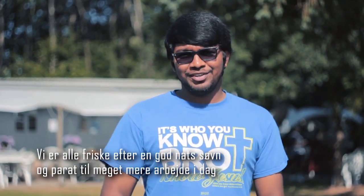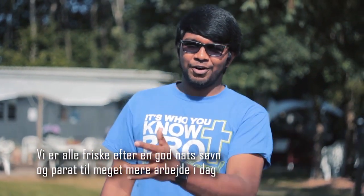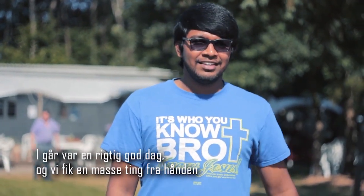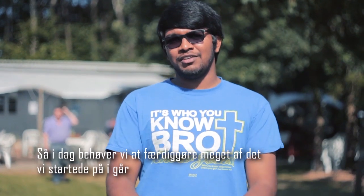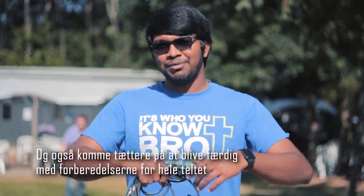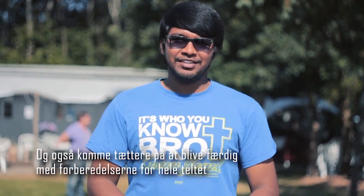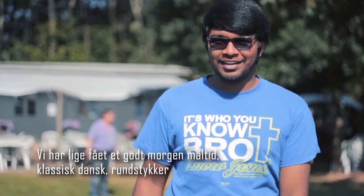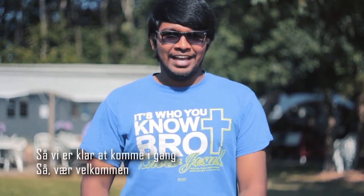We are all fresh after a good night's sleep, ready to get to a lot more work today. Yesterday was a very good day — we got a lot of things done. Today we need to finish most of the stuff we started yesterday and get closer to finishing up the preparation for the entire event. We've just had some good breakfast — the classic Danish Ronstrucker — and we're ready to go.